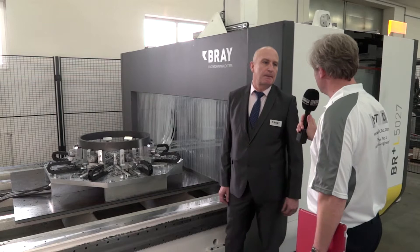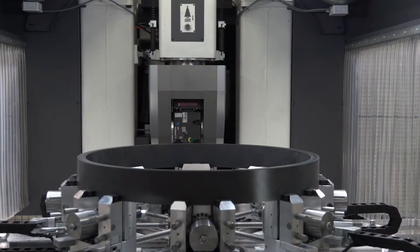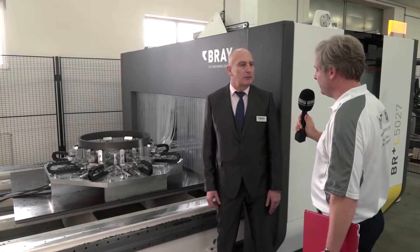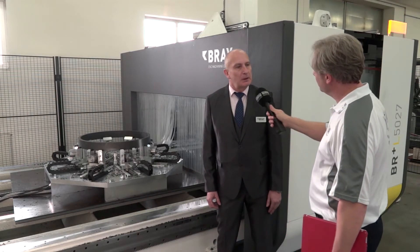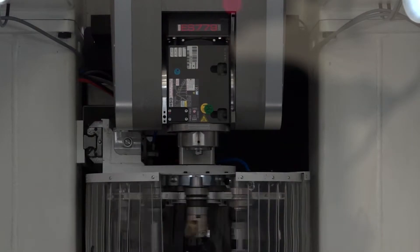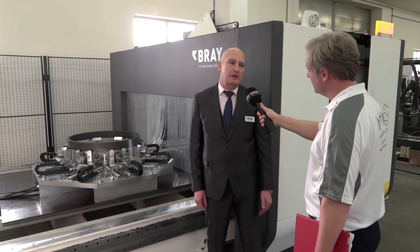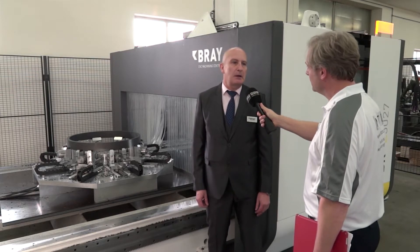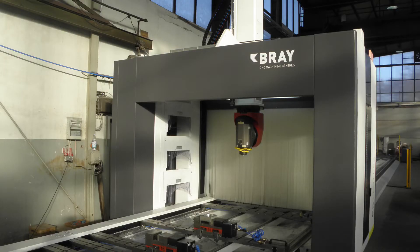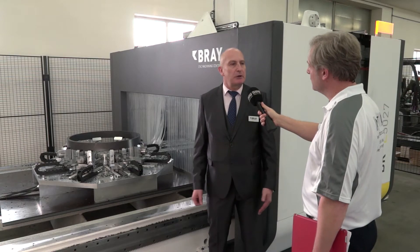In terms of moving around the table, what are the accelerations and rapids like? Rapid feed rates are around 60 meters a minute and acceleration 2G. And of course, there are a lot of possibilities with the head. In terms of accuracy, we can easily achieve 15 microns repeatability on that size machine. In terms of tooling, we use HSK A63 system or HSK F63 system, depending on spindle speed. The machine can also be equipped with options like chip conveyor system, vacuum system, exhaust system — many options depending on what the customer is machining.